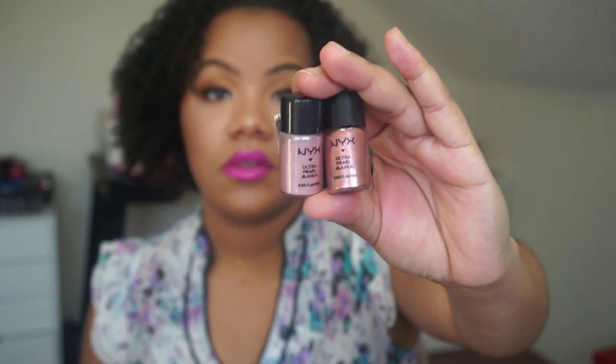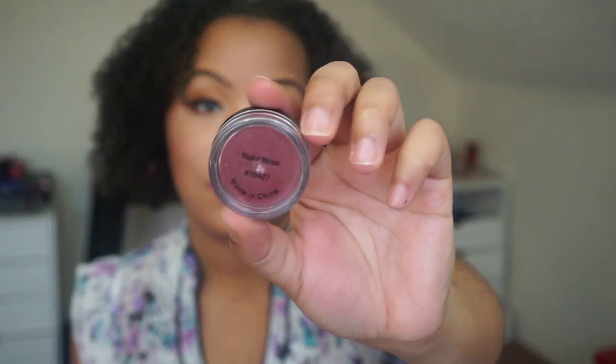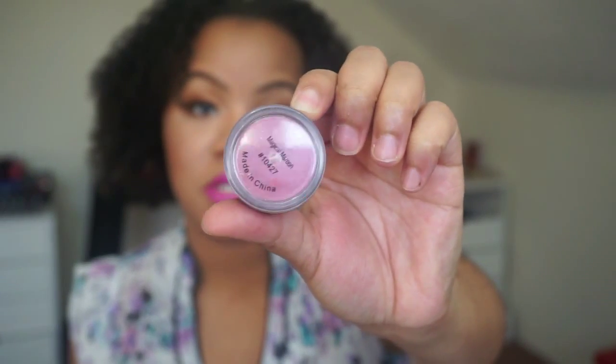We have two NYX Ultra Pearl Mania pigments here — this one is in Penny Pearl and this one is in Baby Pink Pearl. We also have an Elf pigment in the color Magical Maroon, which is a really pretty maroon color. That's going to be gorgeous.